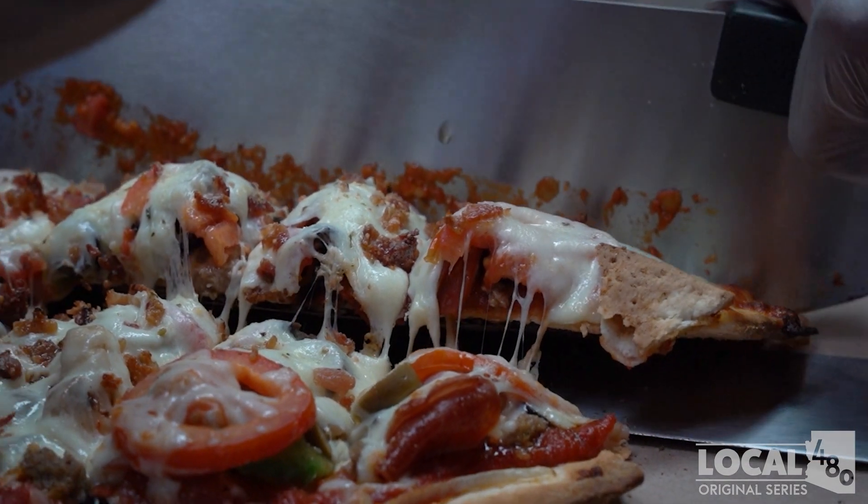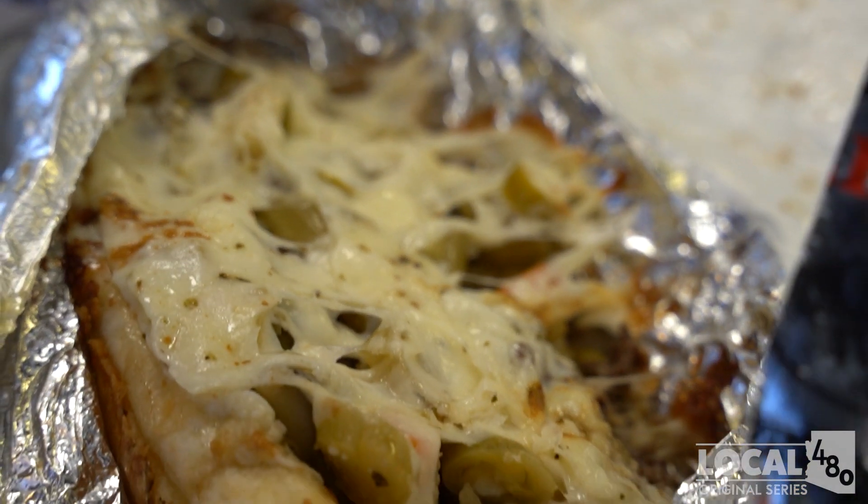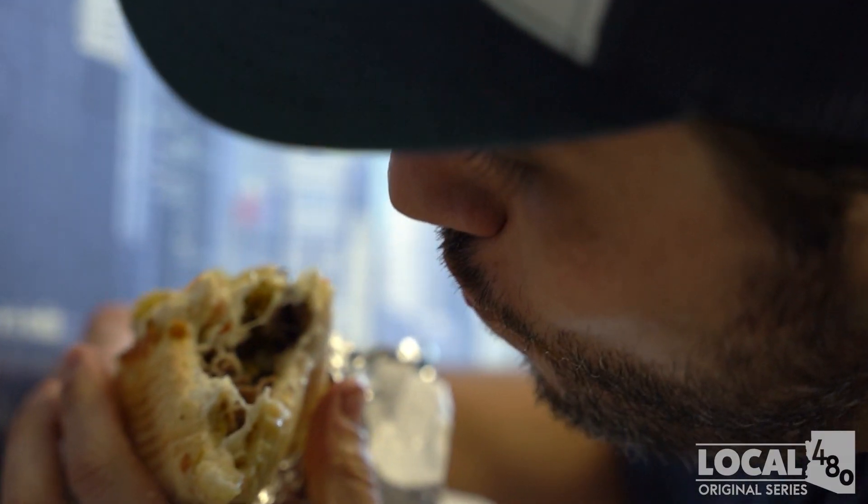You definitely feel full after you eat it. We also have the Chief sandwich — our Italian beef with hot giardiniera on top, mozzarella cheese, baked. That's our Italian beef called the Chief — a very good, filling sandwich.